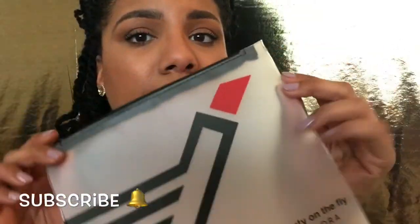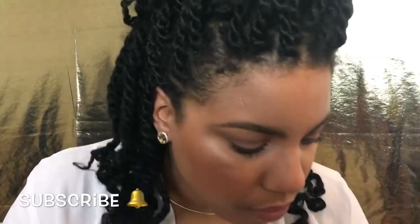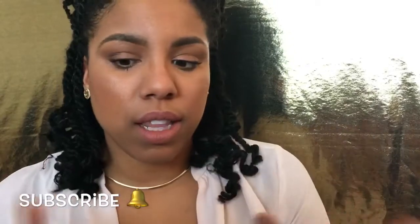Last but certainly not least, I got my favorite mascara — Too Faced! This right here, the Better Than Sex mascara — it's just everything. Because I spent a certain amount, they gave me this little bag, which is really cute for traveling. It's clear so TSA won't make you throw all your stuff out. And that's everything I got.